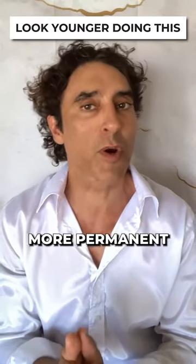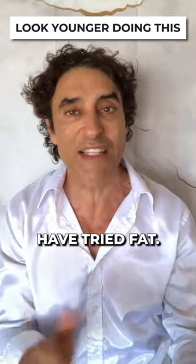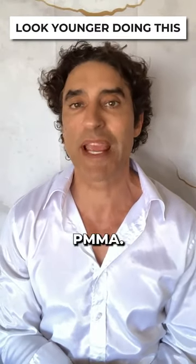Number two, if people want a more permanent solution, I go to PMMA or Bellafill. A lot of people have tried fat. Fat can work, but for many it just doesn't take. And those people tend to want something permanent — they go to PMMA.